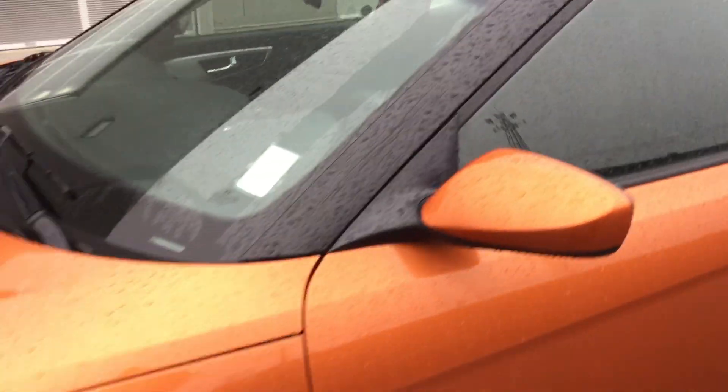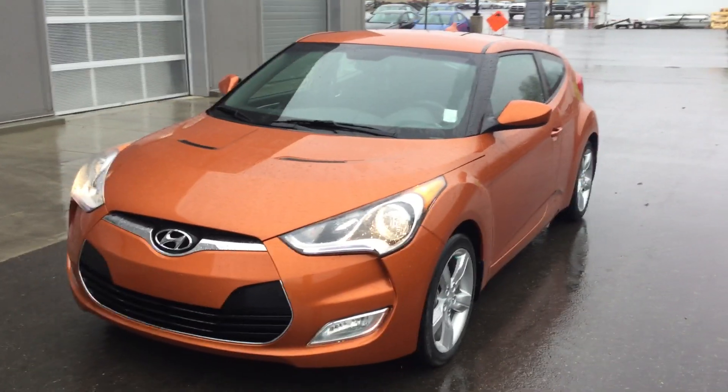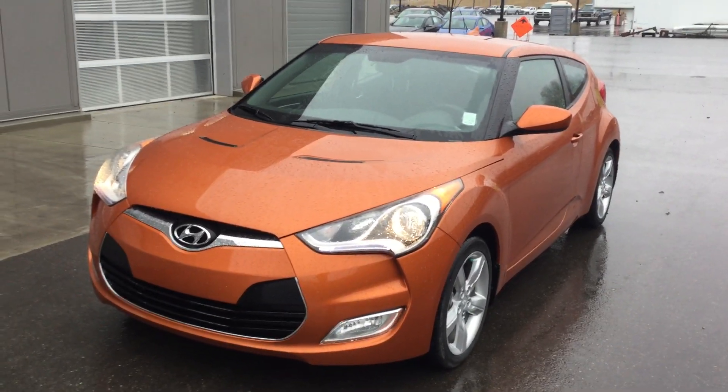Nice and clean and crisp. Power windows, locks, the whole nine yards. Again, this is the 2013 Veloster that you're talking about. I hope you have a great day. Bye for now.